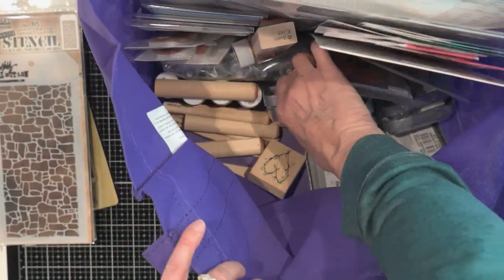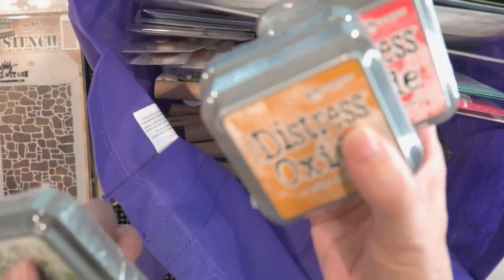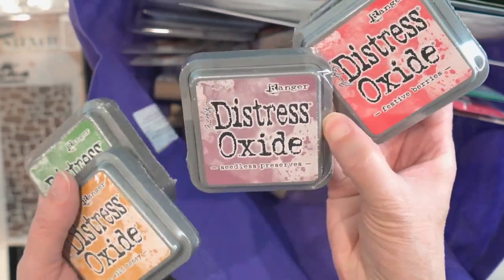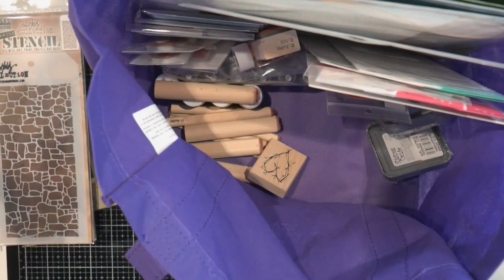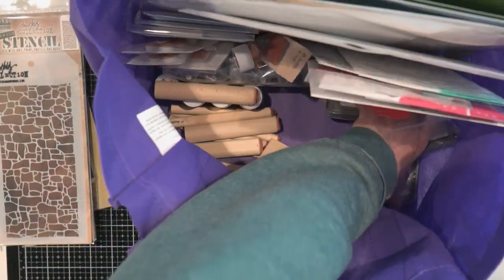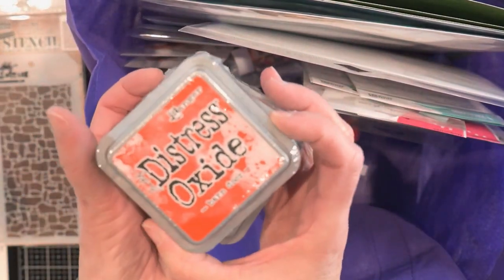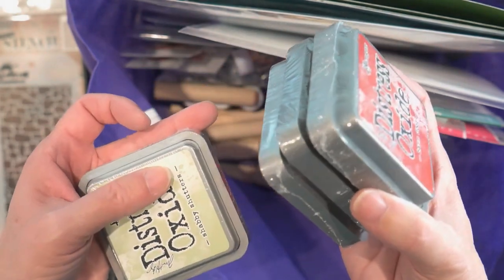Also at Stampers Anonymous, I bought some Distress Oxide colors that I didn't have. I've got Mowed Lawn, Wild Honey, Seedless Preserves, Festive Berries, Black Soot — I'm going to have to get another container, one of those tins that holds these. This one's Barn Door, Speckled Egg, and Shabby Shutters.